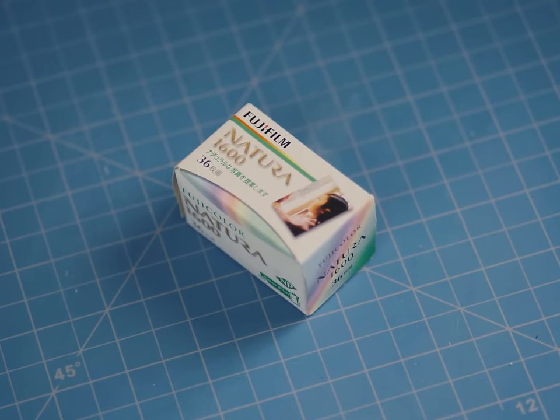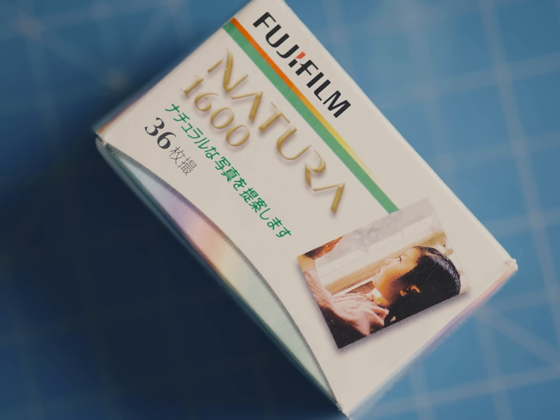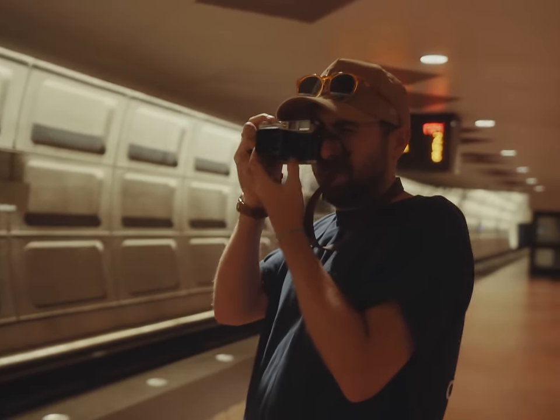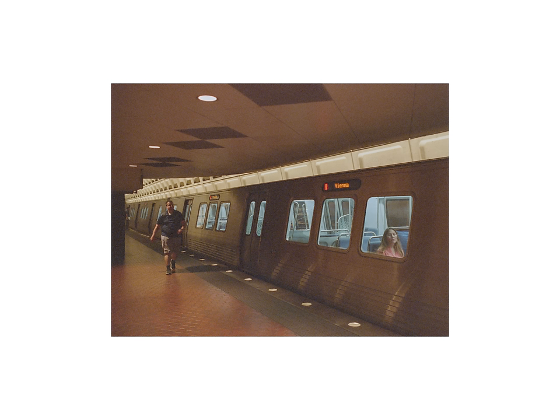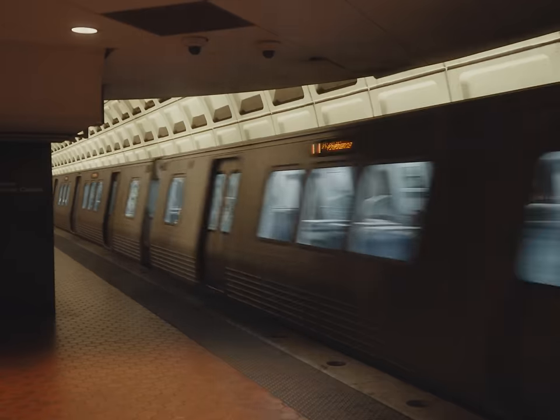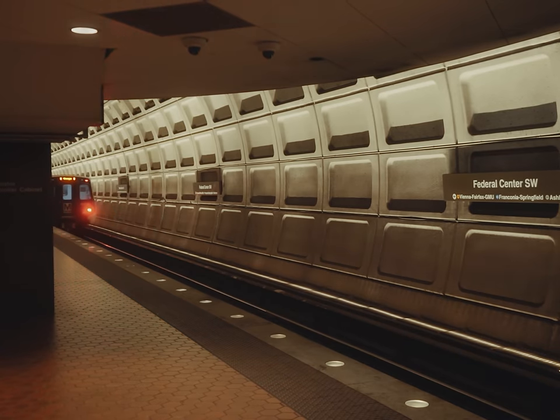These shots look great, especially this one that features more of that greenish brown I was talking about earlier. Here's a hot take: mint chocolate chip ice cream tastes like cold toothpaste, Oppenheimer was mid, and I can kind of see why they discontinued Natura 1600. What are the potential applications for it if you really think about it? Blue hour, sunset — maybe that's about it. This film is daylight balanced, so shooting it under artificial lighting will just give you a blob of tungsten orange. So you're kind of meant to shoot it outside, but when is outside low light? Night time? This film stock is fast, but I don't know if it's that fast.